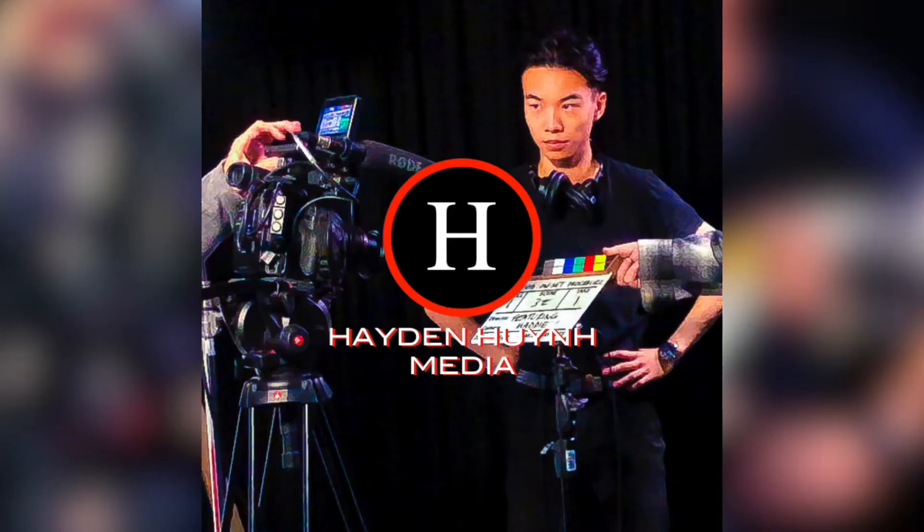But before we continue the video, I'd like to talk about my business called Henwin Media. For those of you who don't know, Henwin Media is a freelancing video production service. Links will be in the description below pertaining to our business. We do freelancing videos for any event, big or small, whether it be your birthday party or your event.